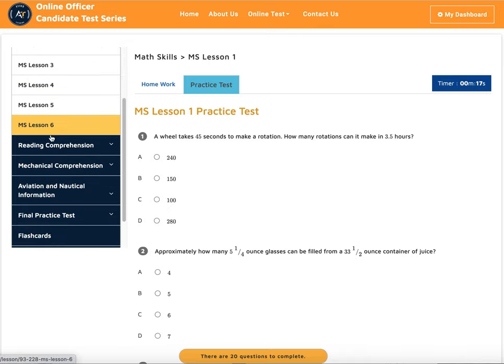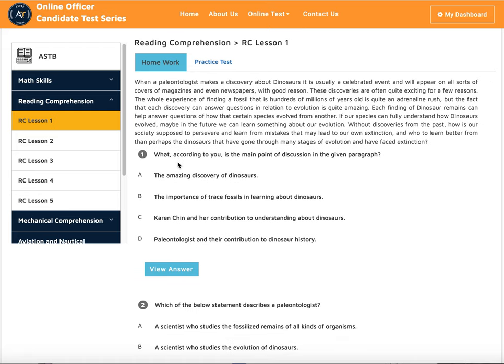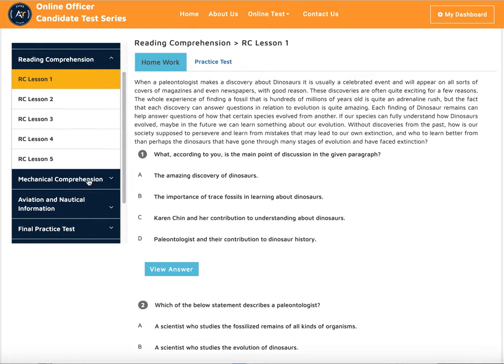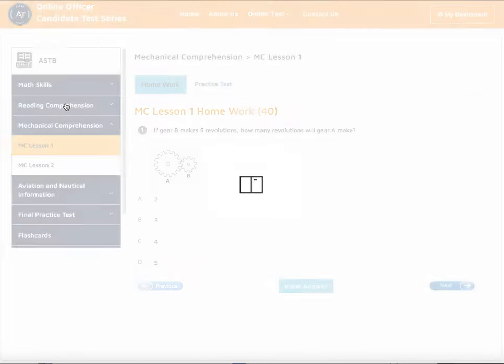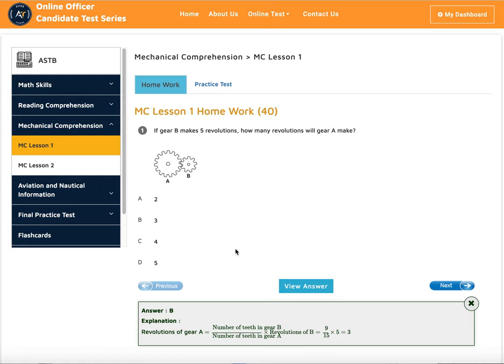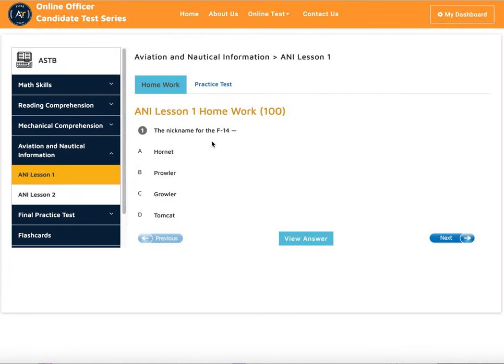The same way, we have the reading comprehension lessons. We give you strategies on how to handle the reading section, so even though you don't know the answer to a question, we explain how it works and you can study and then take a prediction test. For aviation and nautical information, we have two lessons — we go over all of those, and then you can take the practice test.